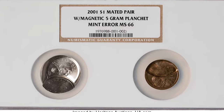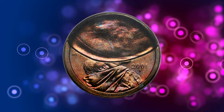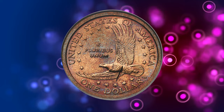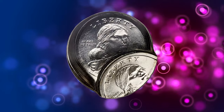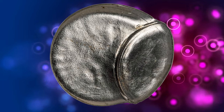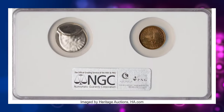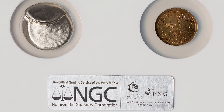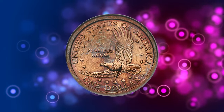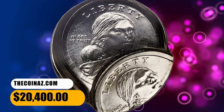Number 2: this is a 2001 Sacagawea Dollar mated pair with a magnetic 5-gram planchette — a remarkable mated pair error that requires elaborate explanation. A wrong-metal planchette was mixed in with Sacagawea dollar planchettes to be fed between Sacagawea dollar dies. The off-metal planchette was similar to a Jefferson nickel planchette with a silvery color and weight of 5 grams, but magnetic and presumably with more nickel than the usual 75% copper / 25% nickel Jefferson alloy. The off-metal planchette, which became coin number 1 in this mated pair, was fed directly on top of the Sacagawea dollar reverse die cap and broad-struck between the obverse die and the reverse die cap. Coin number 1 indented most of the upper half of the obverse of coin number 2, which has a normal reverse. This mated pair sold for $20,400.